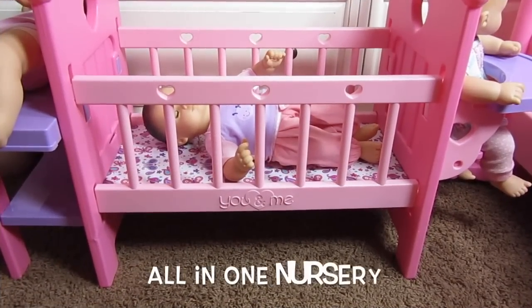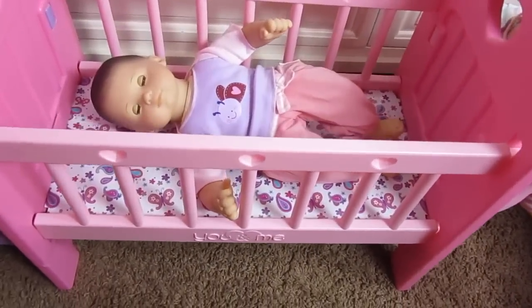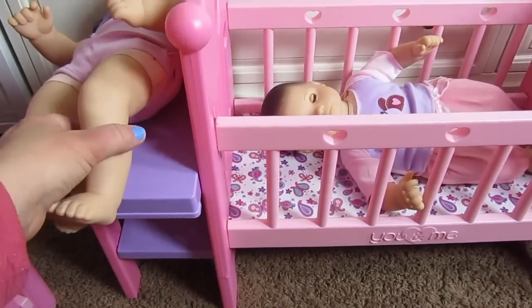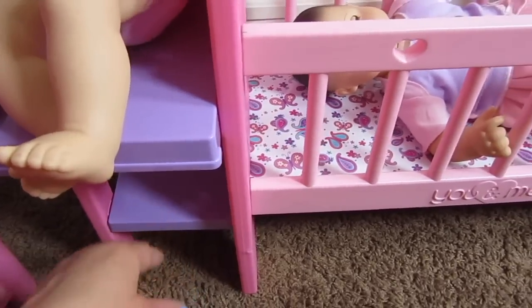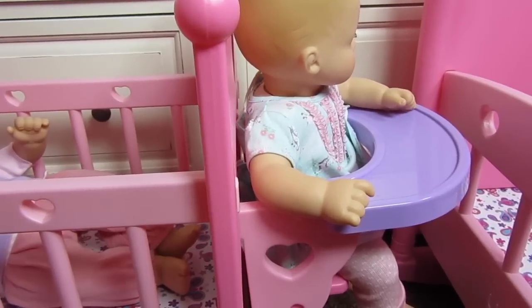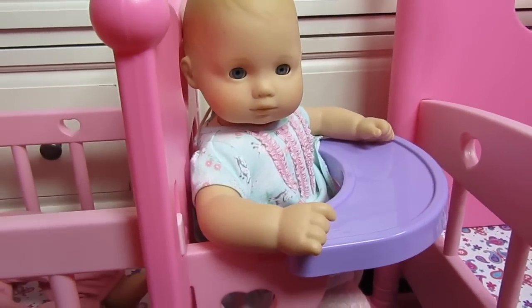This is my newest crib from the You and Me Company. It's awesome because it's a crib, but on one side it's a changing table — you change your baby's diaper right here, and down here you can put diapers and wipes. And on the other side of the bed is a high chair — you can set your baby down here and feed it some food. Look how cute.